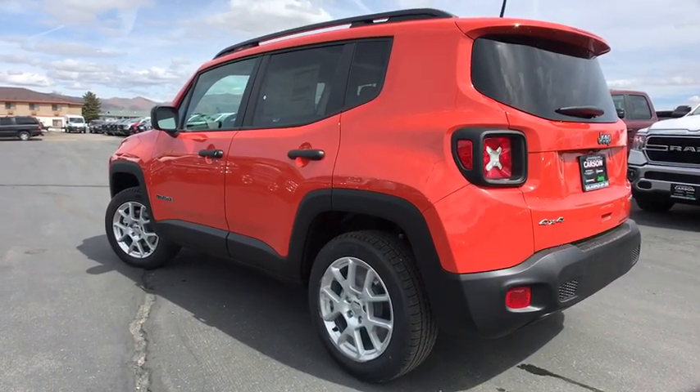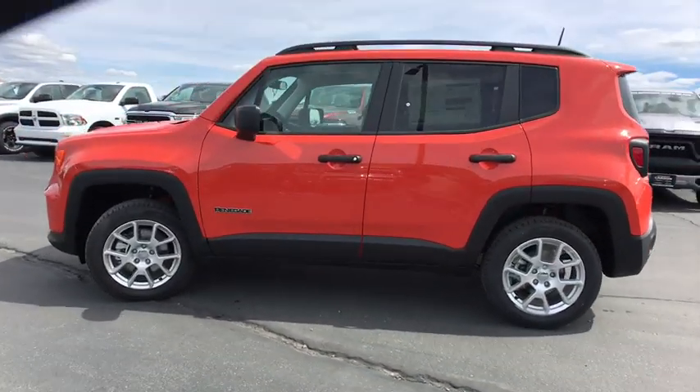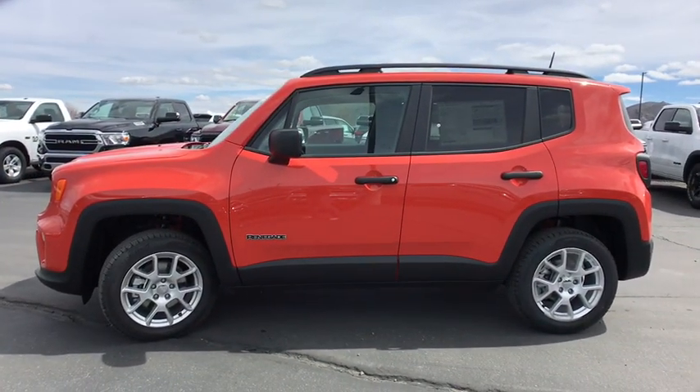Here are some of this vehicle's great options: sport appearance package, tinted glass. Your new ride is just a phone call away.